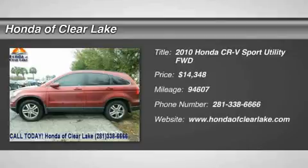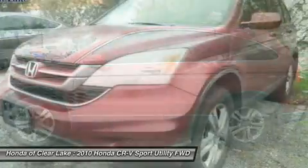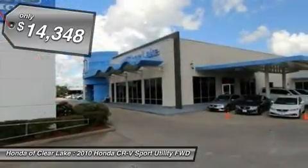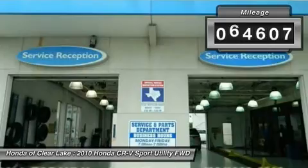New Arrival. This vehicle is currently located in our service department where it will undergo a complete and thorough inspection. Once the inspection has been completed and the vehicle meets or exceeds Honda of Clear Lake's high standards for pre-owned vehicles, it will be test drive ready.